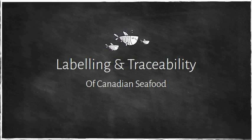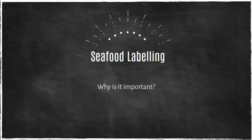Labelling and traceability of Canadian seafood. Let's start with seafood labeling and why it's important.